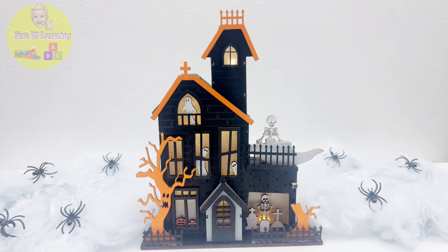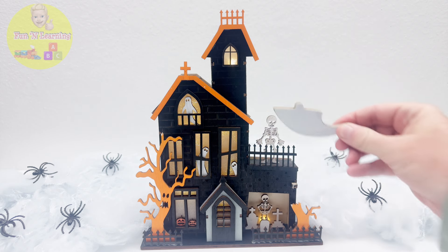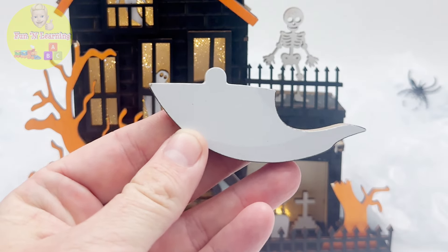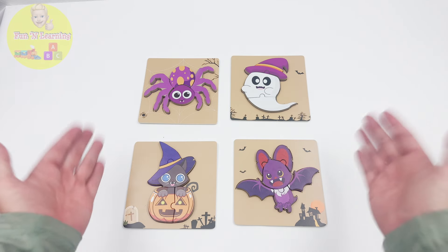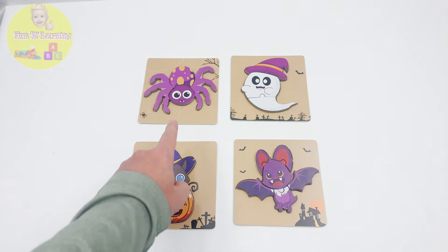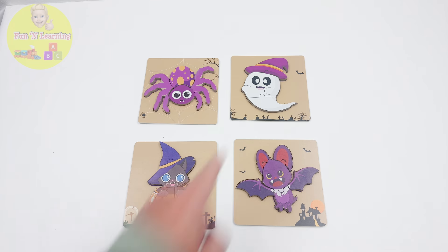It's a spooky mansion with lots of friendly ghosts inside. It's a little scary at first, but the ghosts just want to play and make new friends. Hey — I see a puzzle piece in front of that skeleton. This is the ghost tail from our puzzle. Hooray, Puzzle Masters, we did it! We solved all four puzzles — a spider, a bat, a kitty and a pumpkin, and a ghost. Time to put on our costumes and celebrate Halloween.